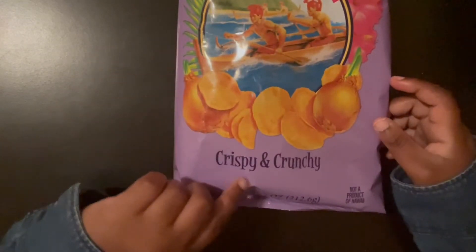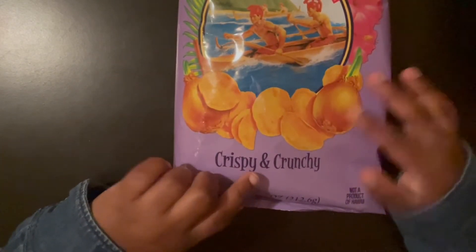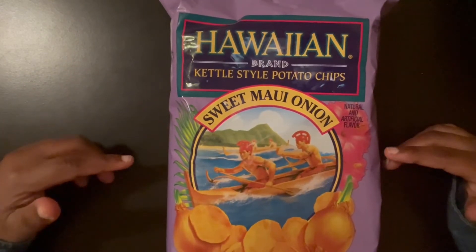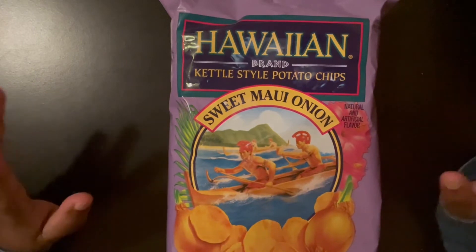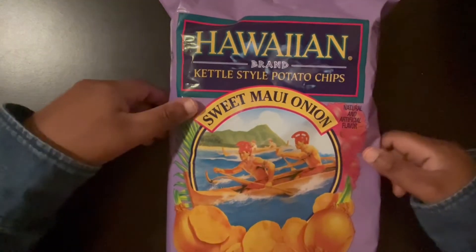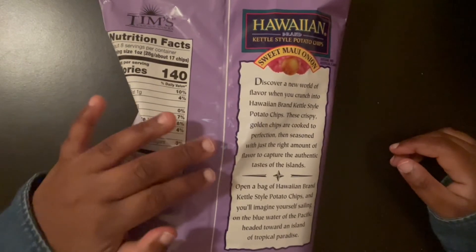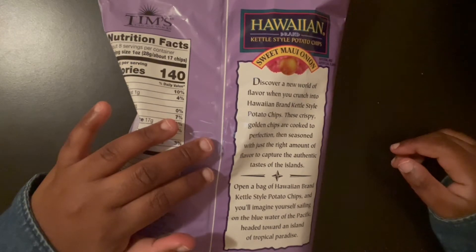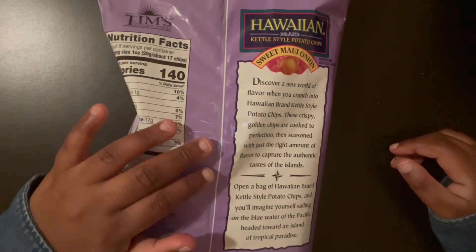It's crispy and crunchy — this is the one that's crispy and crunchy — and obviously not onion ring shaped; it's potatoes. So let's open this up. I also love that it has these flowers and it's purple — my hair color! I love the whole packaging. On the back it says: 'Discover a new world of flavor when you crunch into Hawaiian brand kettle style potato chips. These crispy golden chips are cooked to perfection, seasoned with just the right amount of flavor to capture the authentic taste of the islands.'